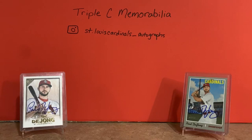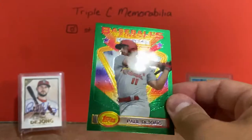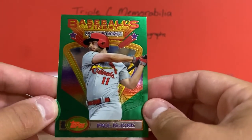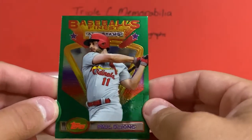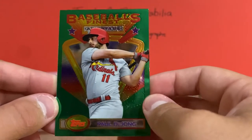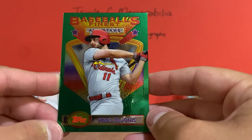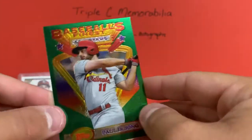The last card I got is a new 2020 product - Baseball's Finest Blue, an online exclusive from Topps. Paul DeJong had the green all-star card in it, so I picked that one up. It's a very '90s looking card, redoing the old '90s Topps Finest cards. Looks really cool and I'm happy to have that one in my PC.